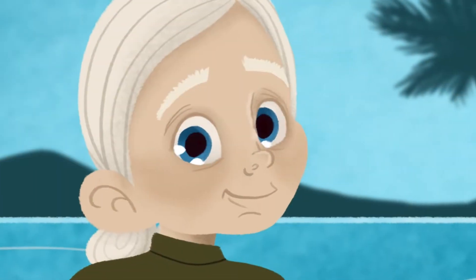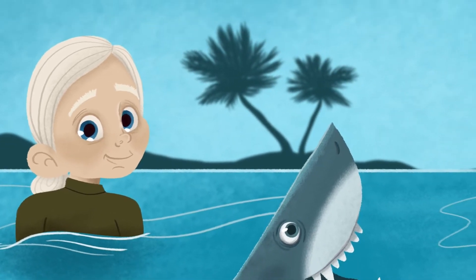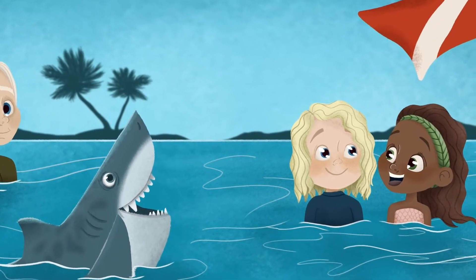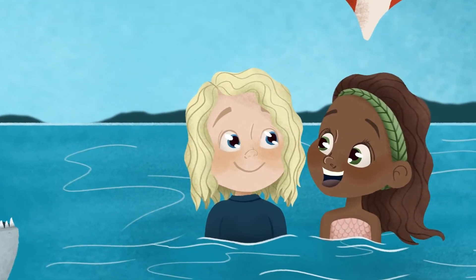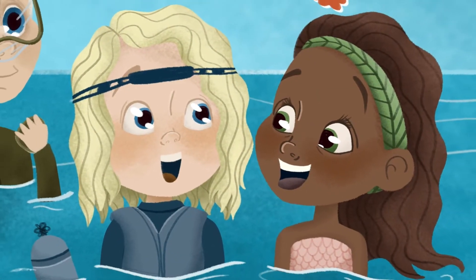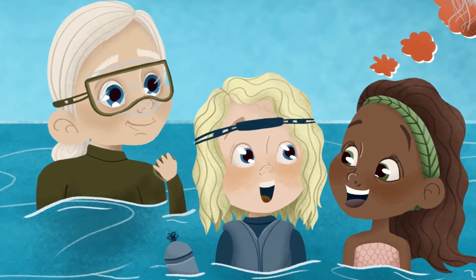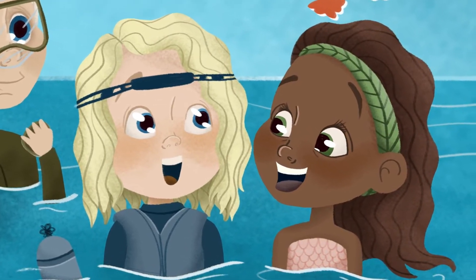On a bright sunny day, grandpa and Liam jumped into the ocean to meet with Liam's friends. Kalisha, a mermaid, and Frank, a shark, were waiting for them to arrive. "Ready to check on the reef?" Kalisha asked. "Yes, I love sea plants!" Liam smiled as he and grandpa slipped on their scuba gear.